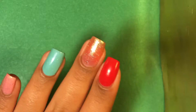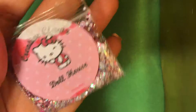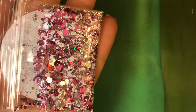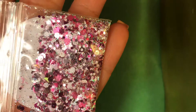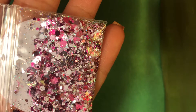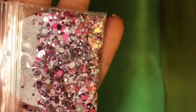The glitter I'll be using on my pointer finger is Dollhouse, which is a super cute mixture. It has holographic silver, holographic butterflies, silver holographic hexes and circles, and white, baby pink, and magenta glitters in different shapes and sizes. It's such an adorable mixture — I love it.